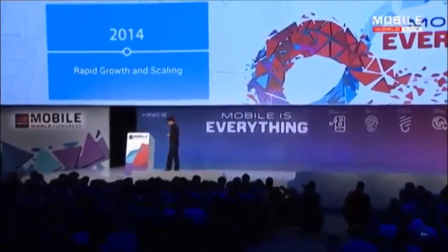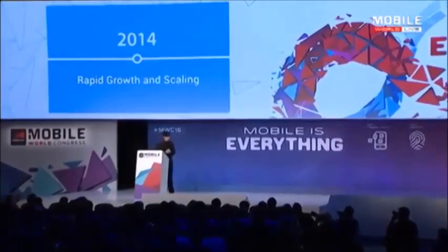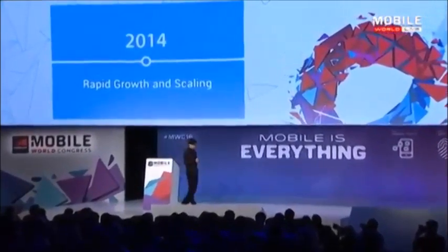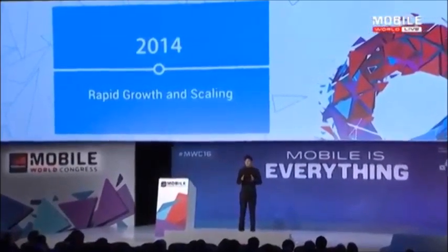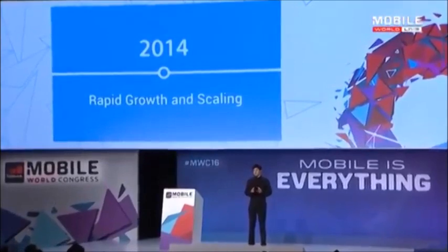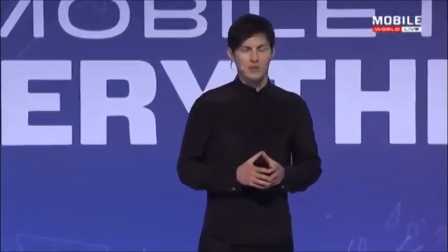Most importantly, I think, is that we managed to do all of this without making the app more complicated. We managed to maintain the simplicity of Telegram, its ease of use. Even now, after we've added so many unique features to the platform, it's still, we believe, the easiest, the simplest messaging app on the market.